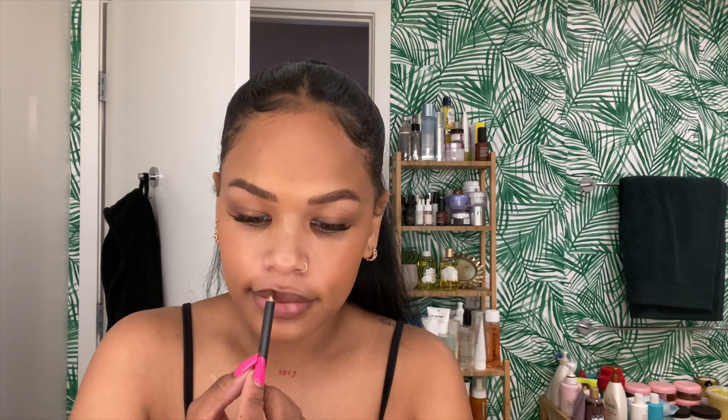For the lips, I super lightly line only my top lip because my bottom lip already has a natural line. I line it very lightly and massage it in so it's not obvious I'm wearing liner. Then I use a clear gloss my friend gave me — it works really well and lasts a long time, which is rare for me since glosses usually don't stay on long.